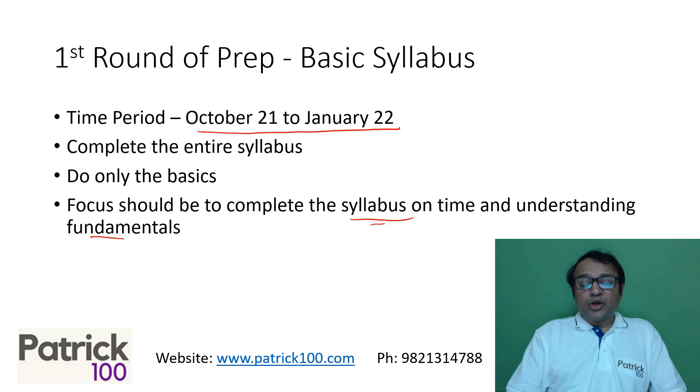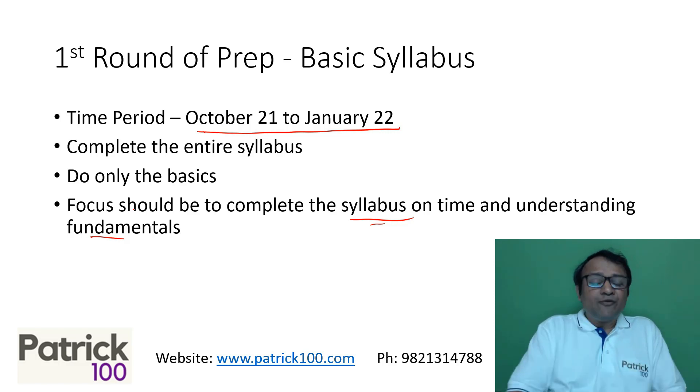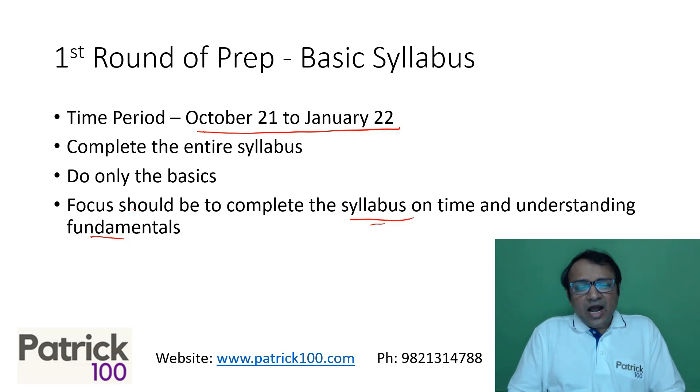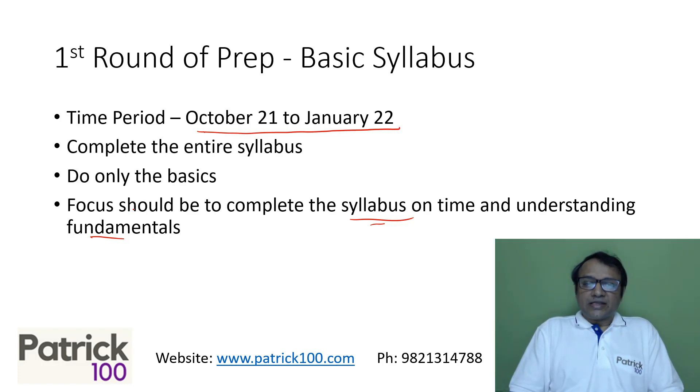A lot of people take too long to complete the syllabus — finishing it by May or June — and then realize they've forgotten everything they did earlier and have to start revising again. So start with the basic syllabus first until January 22. Just basic theory, some easy sums, and move ahead.